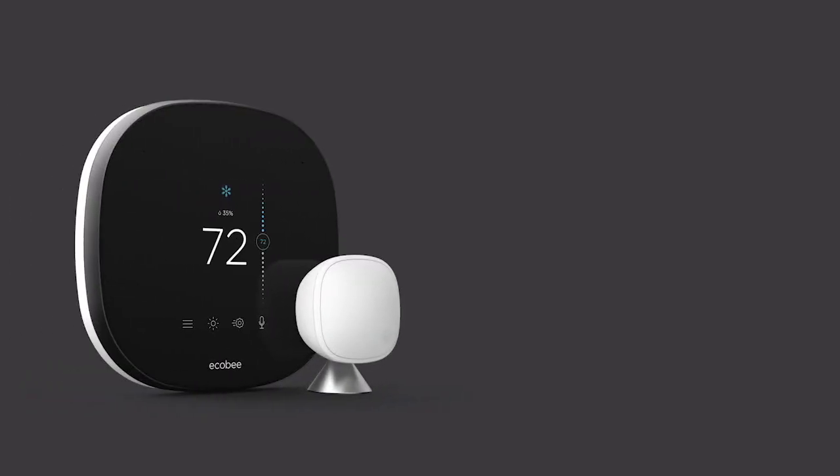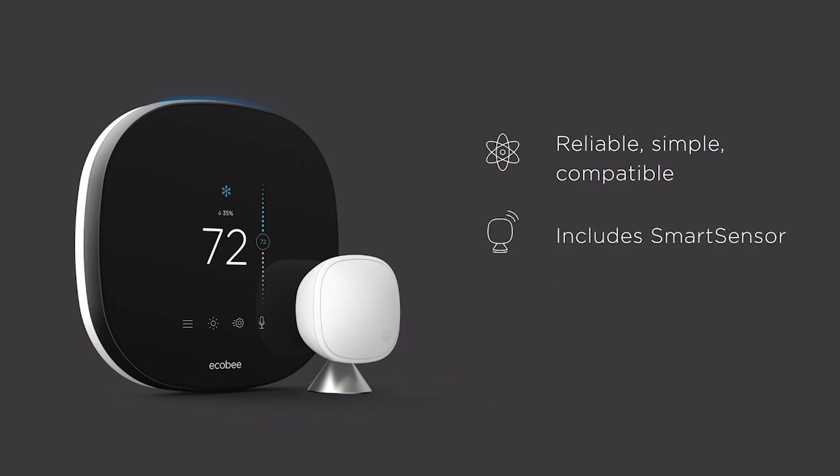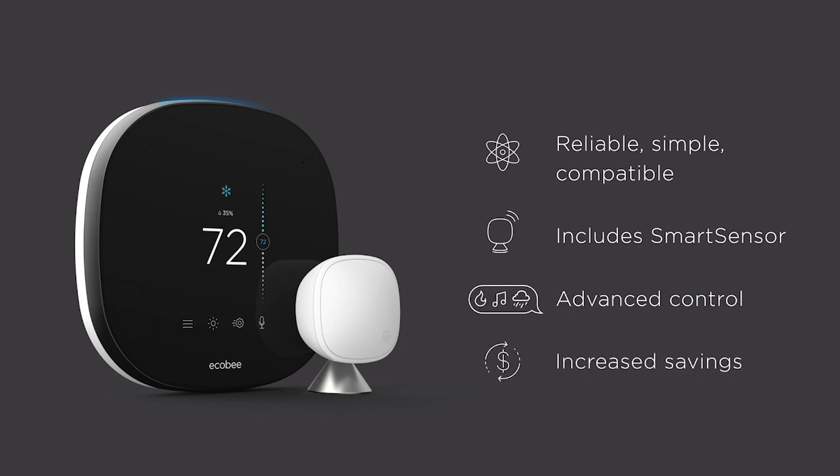The Ecobee Smart Thermostat Pro with Voice Control is reliable, simple, compatible with most HVAC systems, and will make a big difference in your customers' lives. It enhances comfort by working with Ecobee's state-of-the-art smart sensor, provides advanced control with Alexa built-in, and increases annual energy savings for your customers. It's been meticulously re-engineered to be faster and smarter than ever.